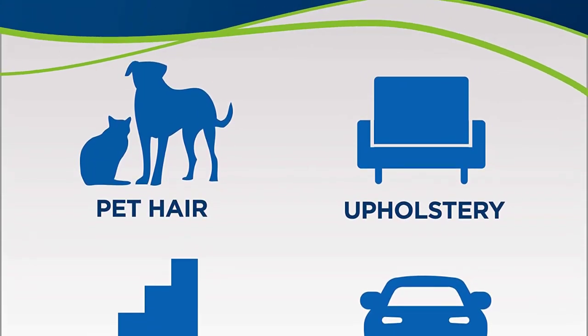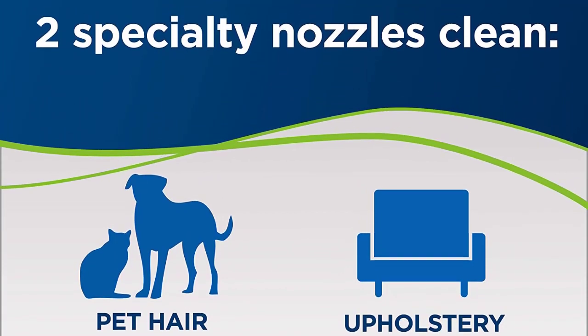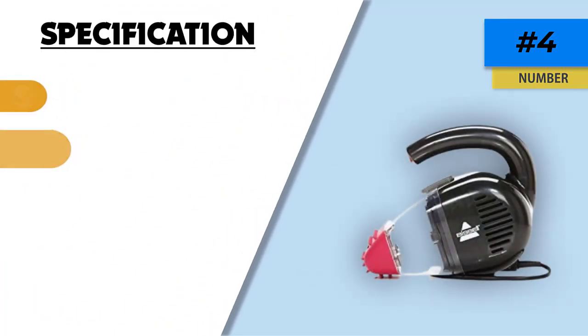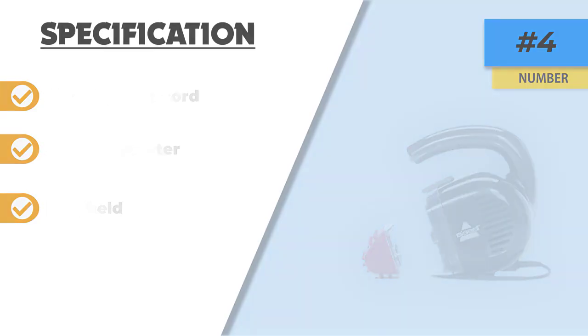The cord is 16 feet long and the weight of the whole unit is just over four pounds, so you should have no concerns about easily taking on the stairs. All around, this is a great little handheld — nice and flexible, and should meet most people's needs even if you don't have pets.